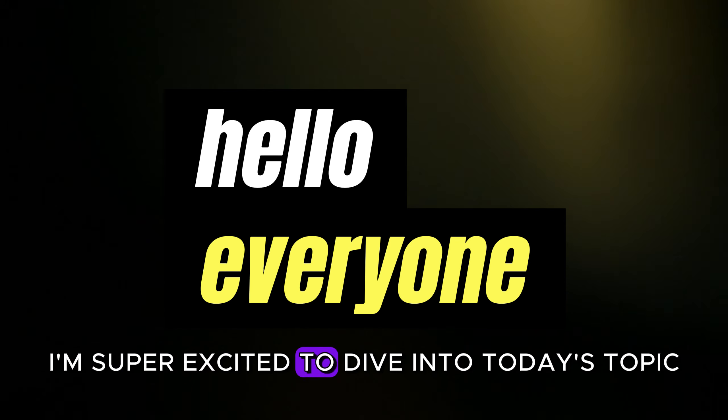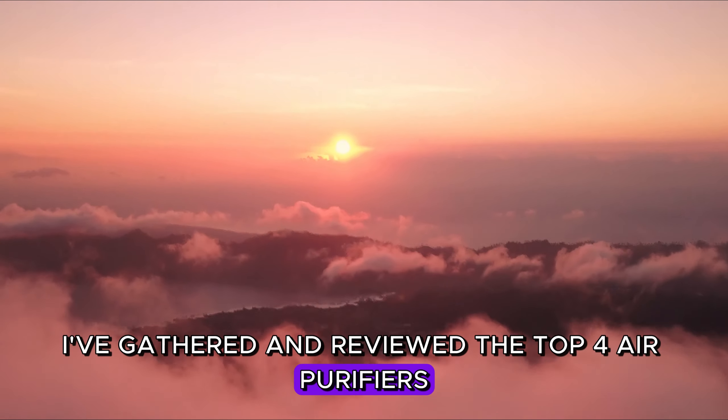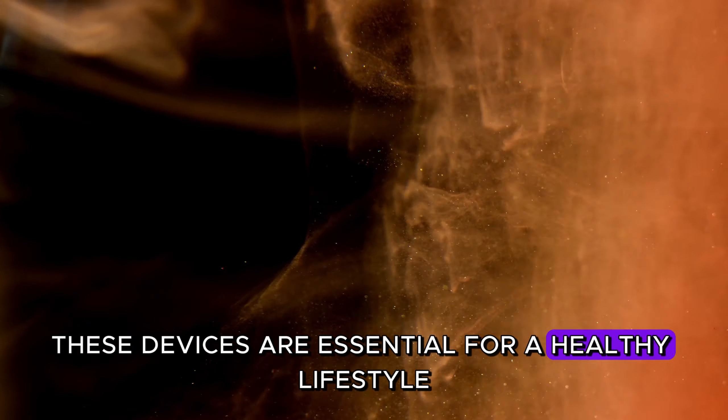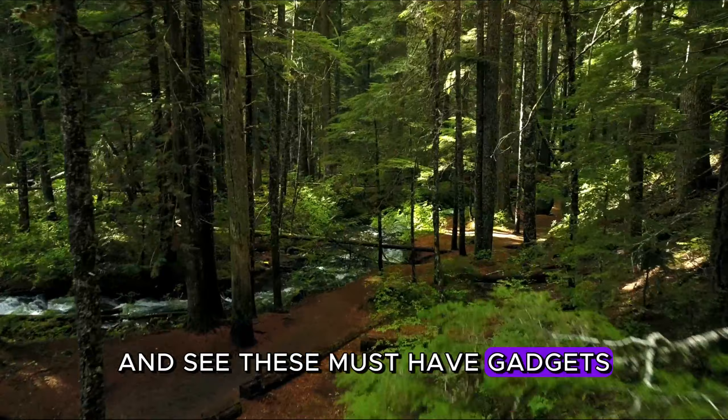Hey everyone, I'm super excited to dive into today's topic. I've gathered and reviewed the top four air purifiers to improve the air quality in our homes and protect our health. These devices are essential for a healthy lifestyle, so let's dive right into the video and see these must-have gadgets.